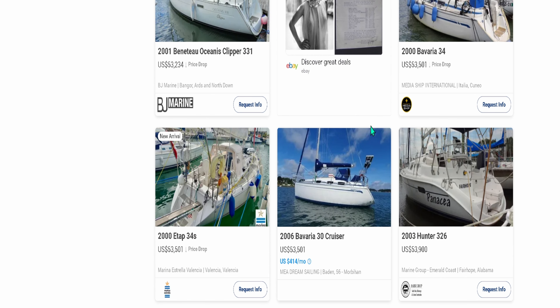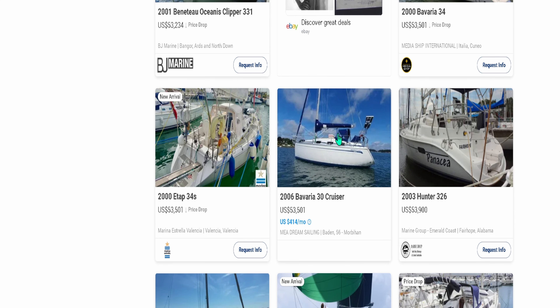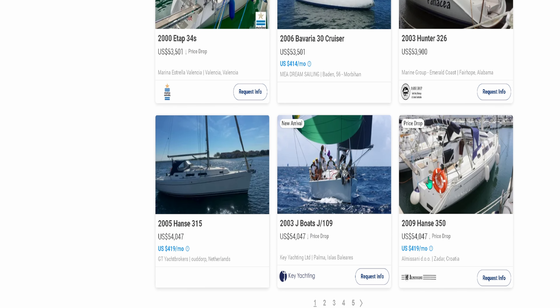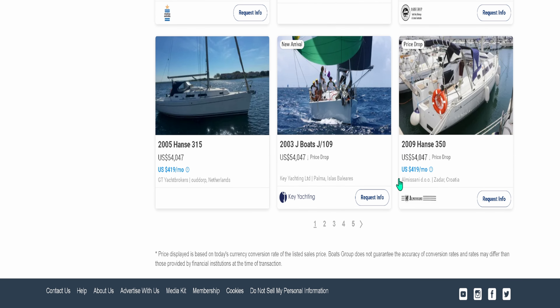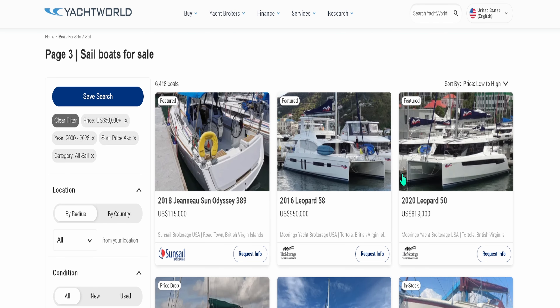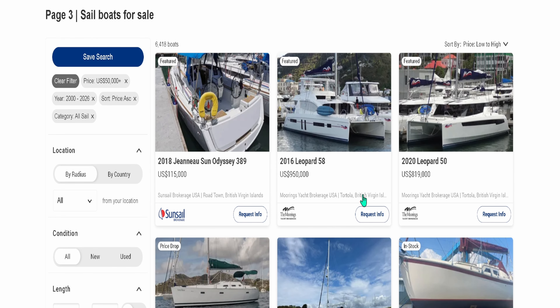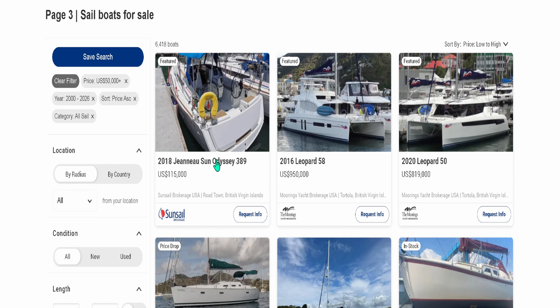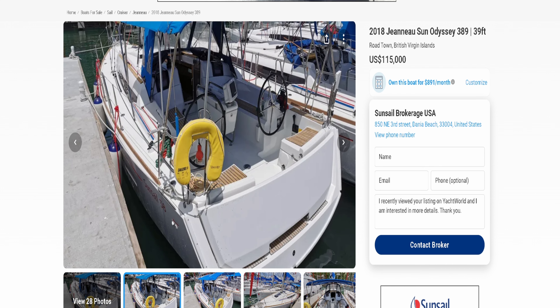Let's keep on cruising here. This is a large sugar scoop on this Hunter 326 — kind of a racer hybrid, but again we got some steps there, not a walkthrough transom, just steps and a sugar scoop. We're going to have to go up a bit in price to see what we're after. Now this is really what, in my opinion, you want to go for. The Sun Odyssey 389 — in my opinion, this is what you should always go for when looking for a long-term comfortable vessel. We want a dual helm vessel.